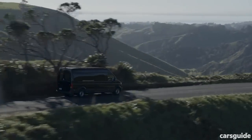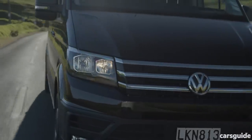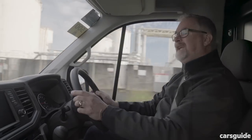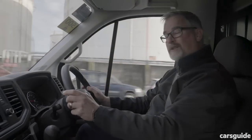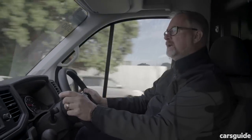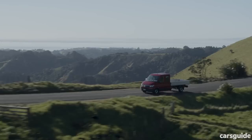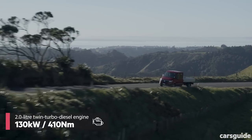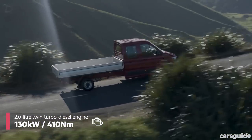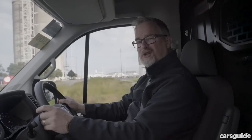VW reckons the Crafter is even ready for autonomous operation when the technology becomes available. If you haven't driven a large van in a while, you would be shocked at how easy they are to drive now. The Crafter has electrically assisted steering, so it's absolutely no problem to drive around town. Of course, it's a very big car, but the mirrors are large so you can see what's going on around you. The top spec Crafter has a twin turbocharged 2-litre turbo diesel that pushes out 130 kilowatts and 410 newton metres of torque, so there's plenty of grunt to push around large loads.